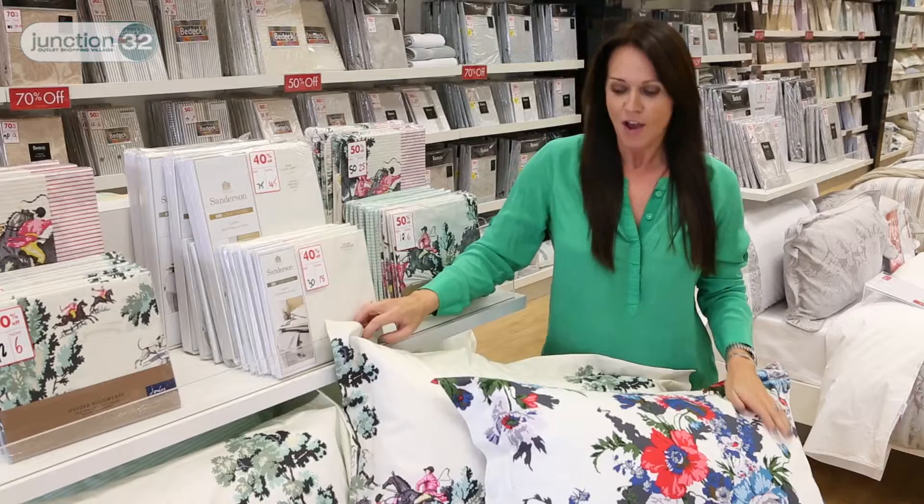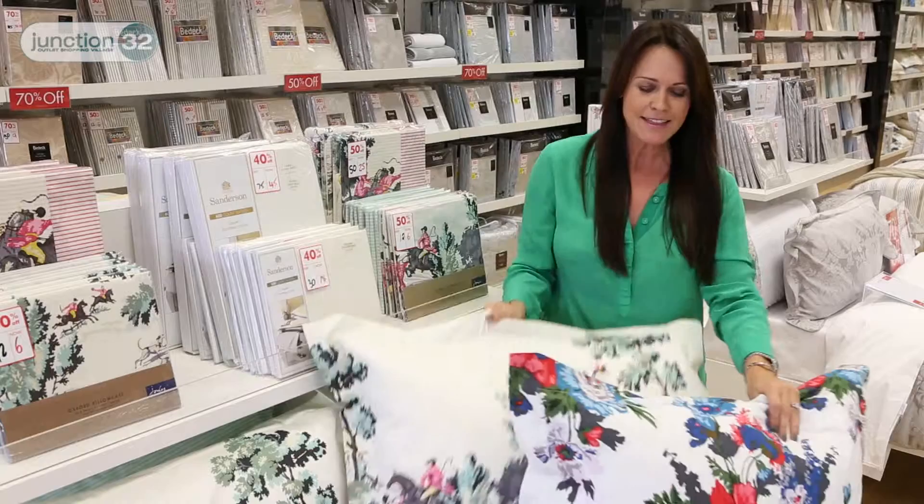Two designs currently in stock here at Bedeck are the New Heritage range, which is very equestrian looking, and this gorgeous floral range called the Amelie. Both stunning.